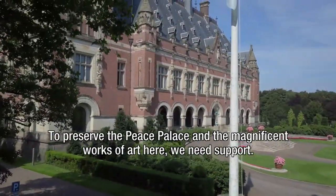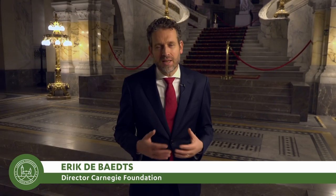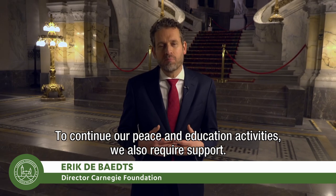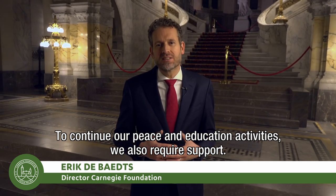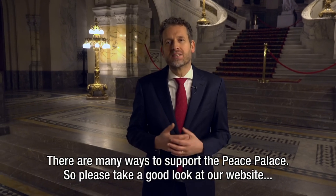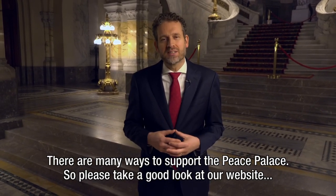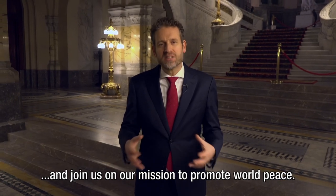To preserve the Peace Palace and the magnificent works of art here, we need support. To continue our peace and education activities, we also require support. There are many ways to support the Peace Palace, so please take a good look at our website and join us on our mission to promote world peace. Thank you very much.